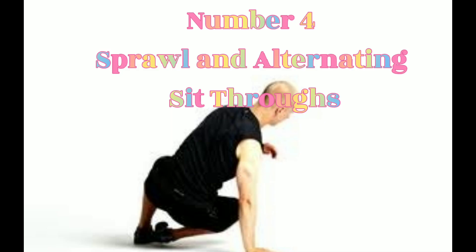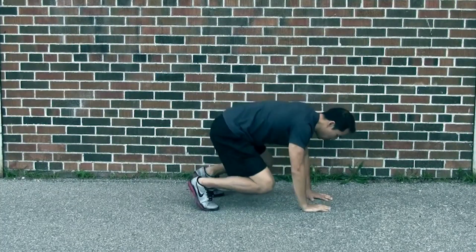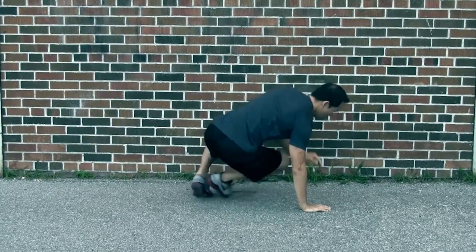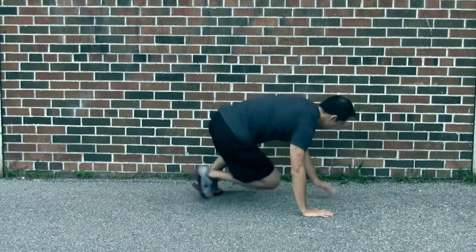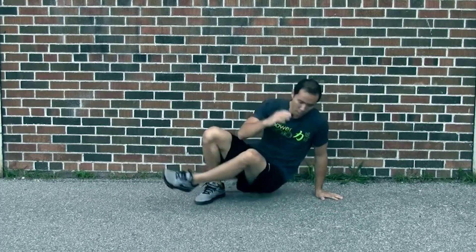Number 4: Sprawl and Alternating Sit-Throughs. This looks like a complicated exercise, but once you know how to do it, it is great — and that is why it features on the list of best exercises to lose belly fat at home.